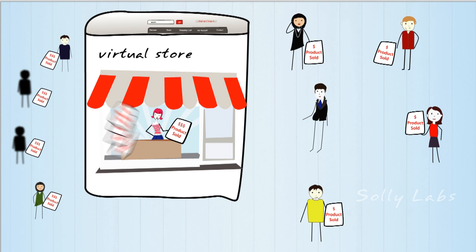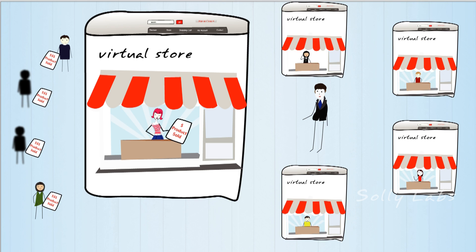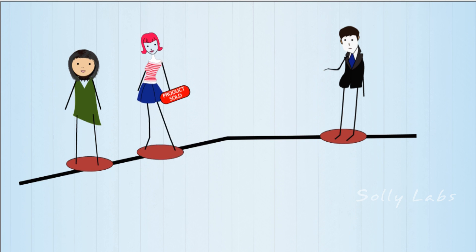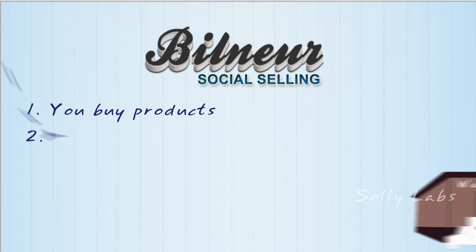Buyers, on the other hand, purchase products from these verified sellers and resell the inventory through a virtual store, which is instantly created for each buyer in the network. As an aspiring entrepreneur, you now have the power to operate a virtual storefront with minimal investment or hassle. You buy products, you set the pricing, we store and ship the products, and you get paid immediately. It's that simple.